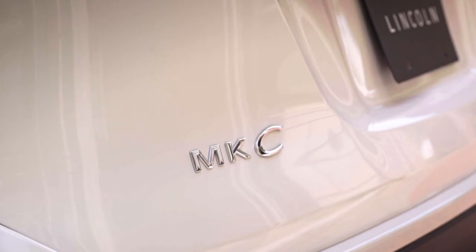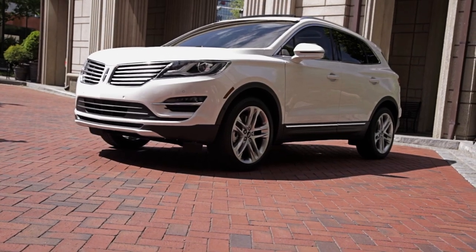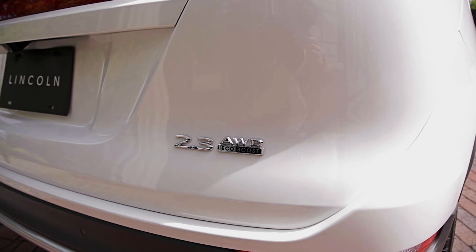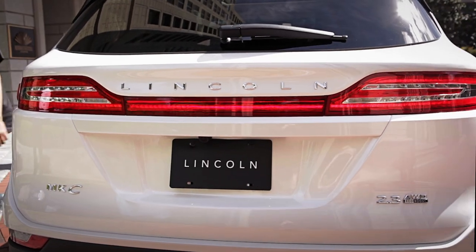This is a quick look at the new 2015 Lincoln MKC crossover. The 2.0-liter EcoBoost is standard with front-wheel drive, while the 2.3-liter EcoBoost has standard all-wheel drive with 285 horsepower and 305 pound-feet of torque.